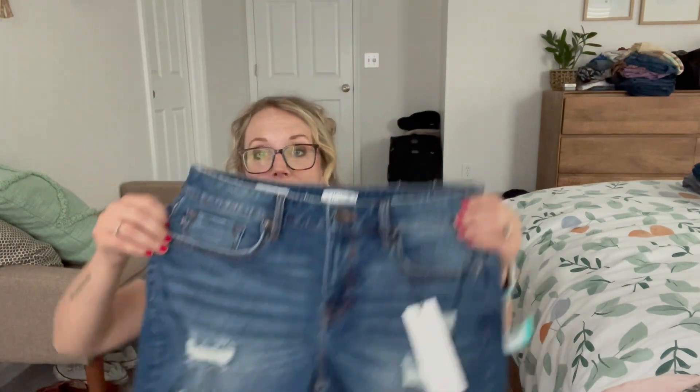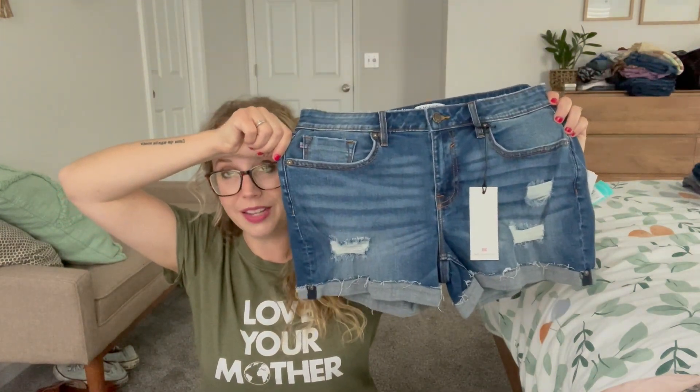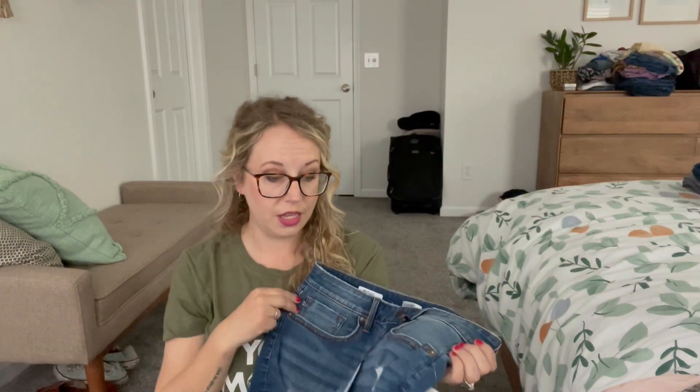Next are the Vigoss shorts. When I saw the preview, I thought I might already have these. I do have some similar ones but they are clean denim — not the distressed ones — so yes, these are different.